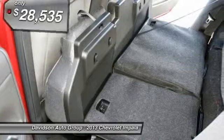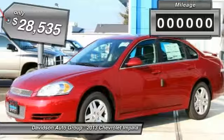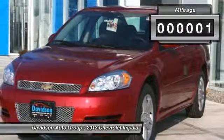Remote engine start, dual zone A/C, overhead airbag, LT Preferred Equipment Group, alloy wheels, onboard communication system.